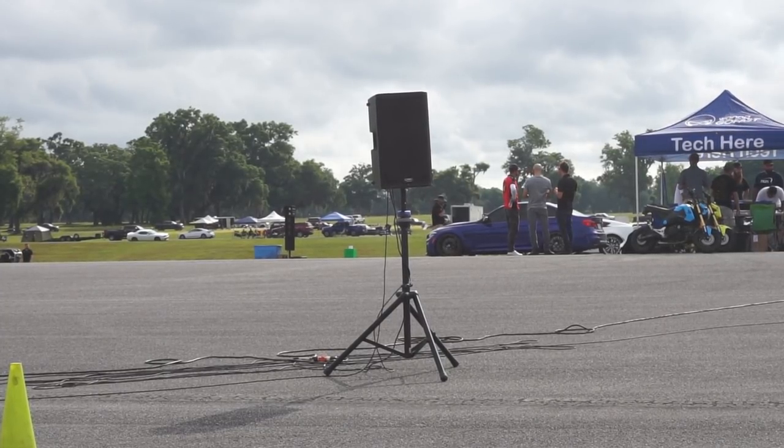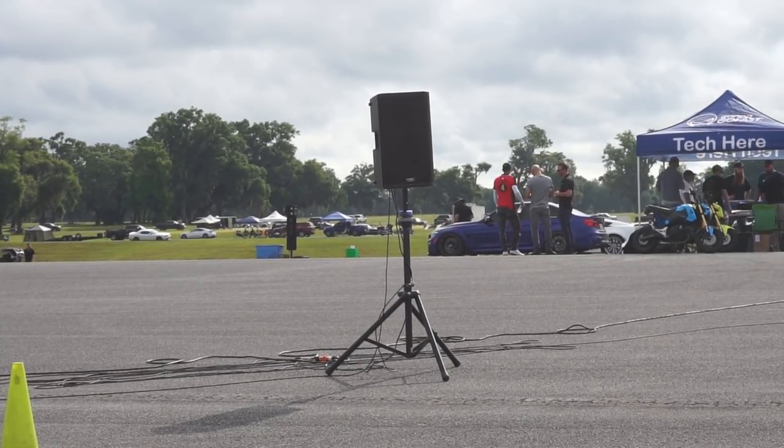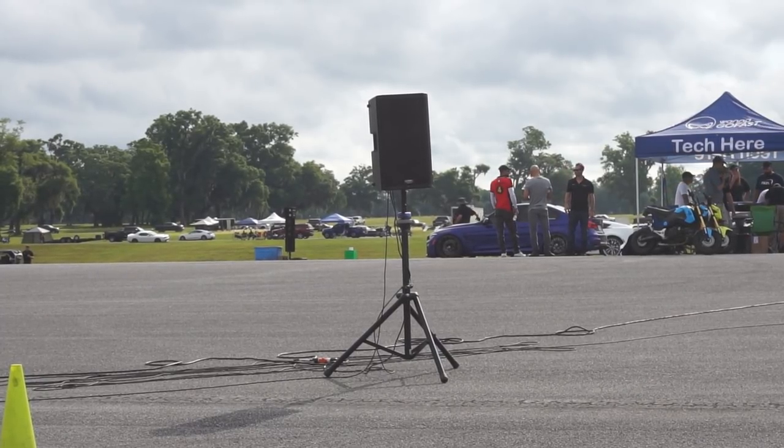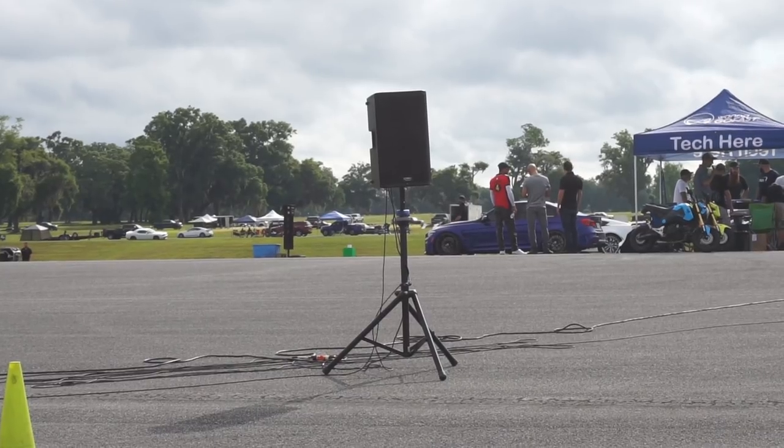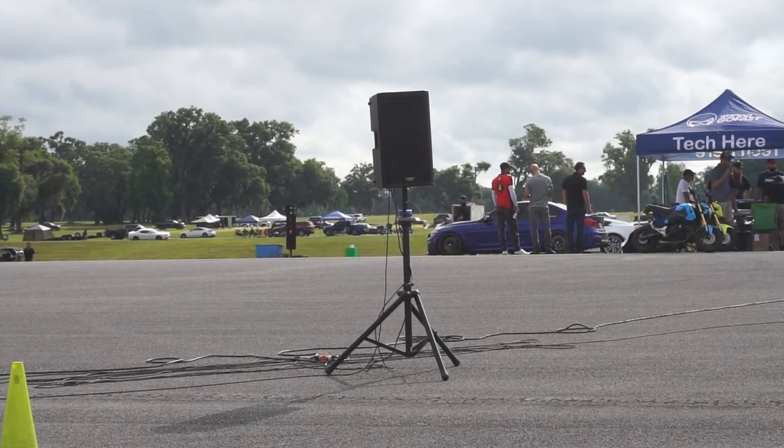If you all are enjoying yourself today, we have a few people to thank. Our top sponsors today: Top Speed Motorsports and Vengeance Racing. You can see Vengeance Racing and Top Speed - they're out here with us today.